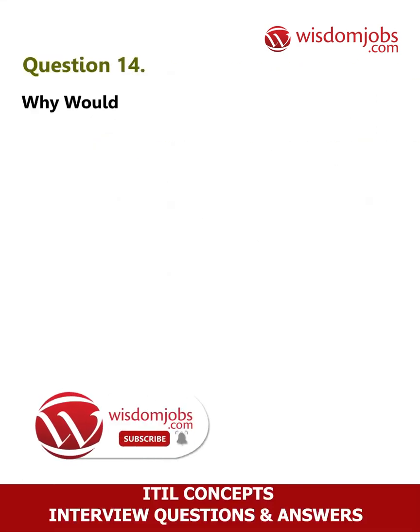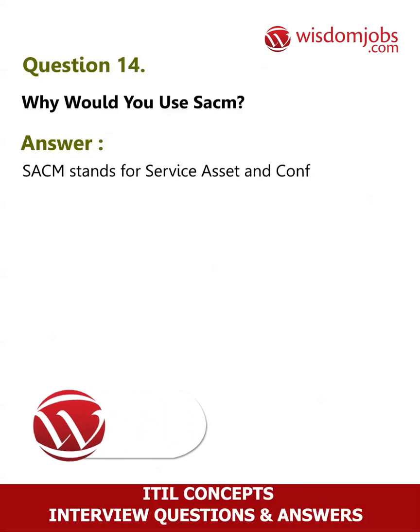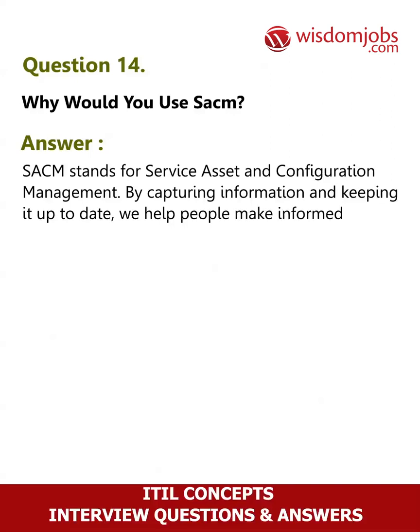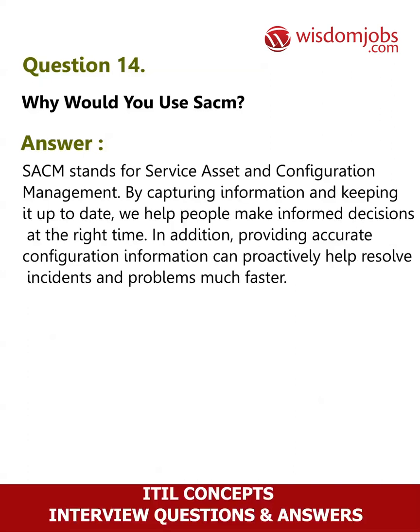Question 14: Why would you use SACM? Answer: SACM stands for service asset and configuration management. By capturing information and keeping it up to date, we help people make informed decisions at the right time. In addition, providing accurate configuration information can proactively help resolve incidents and problems much faster.